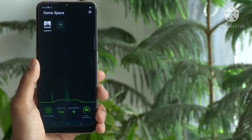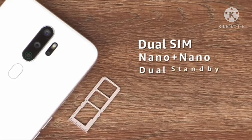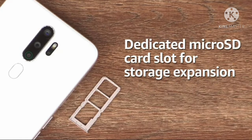It also sports a game mode called Game Boost 2.0 to give mobile gamers an immersive experience. The A5 2020 is a dual nano-SIM phone with both SIM slots supporting 4G, and it also has a dedicated microSD card slot for storage expansion.